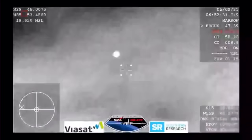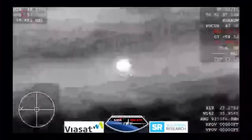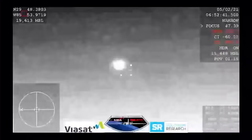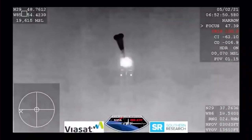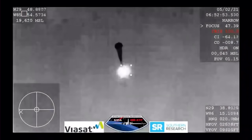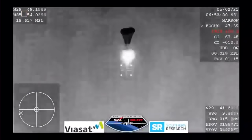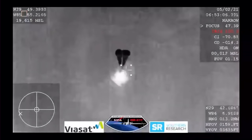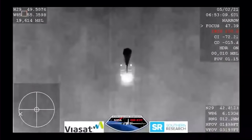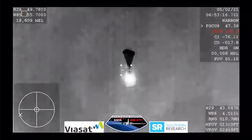We are waiting for confirmation that the drogue chutes have deployed — we are expecting them to deploy any minute now. And it looks like those might be our drogue chutes. Visual on two chutes. SpaceX from Resilience, we show good drogues. SpaceX copies and concurs — nominal descent rate on two drogues. Continuing to hear good news after good news: two drogue chutes have deployed. Everything looks nominal and we're slowing the Dragon vehicle down. We are expecting the four main chutes to deploy within the next minute.